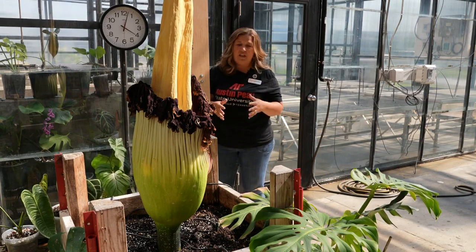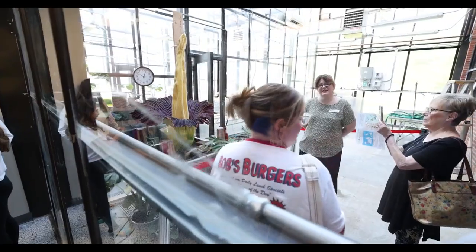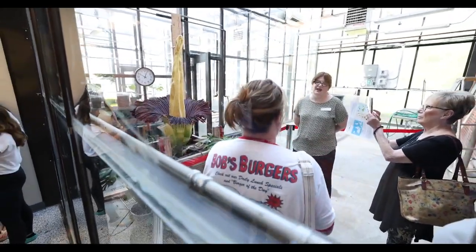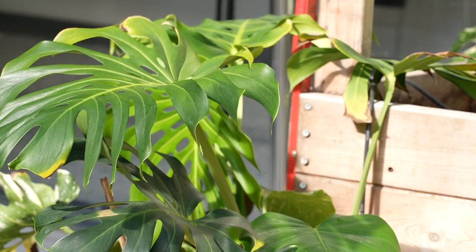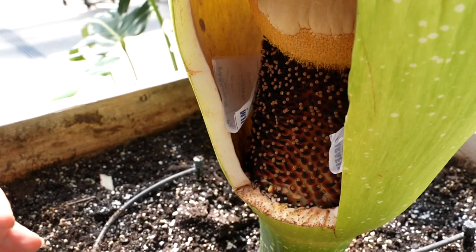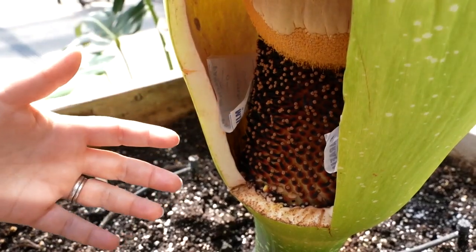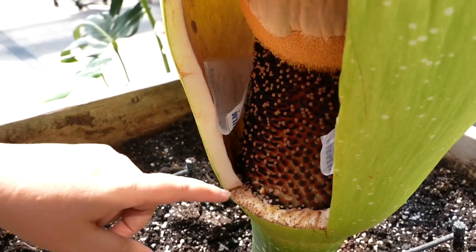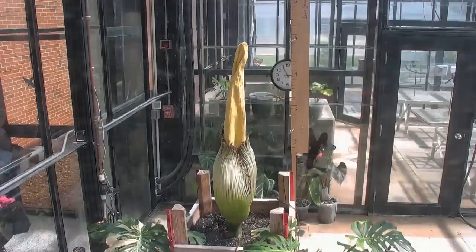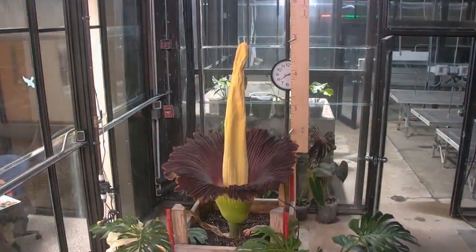Eventually it will go back completely into the soil and remain there for about three or four months. In between flower blooms, the plant grows for nine-month periods, falls off, and continues the cycle. The flower attracts beetles with its pungent smell when it blooms to pollinate, and they will have to find another flower that's in bloom again within that 24-hour period that it's open. This rare bloom reminds us to treasure nature's fleeting wonders.